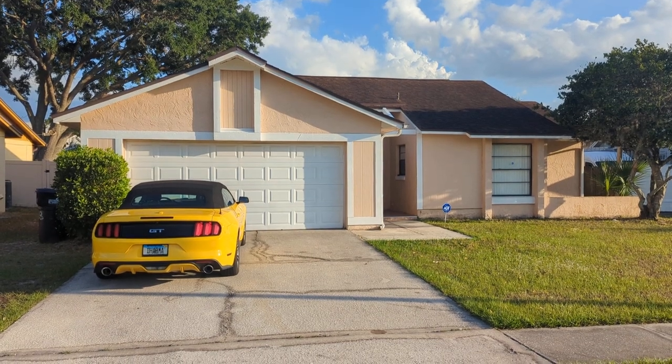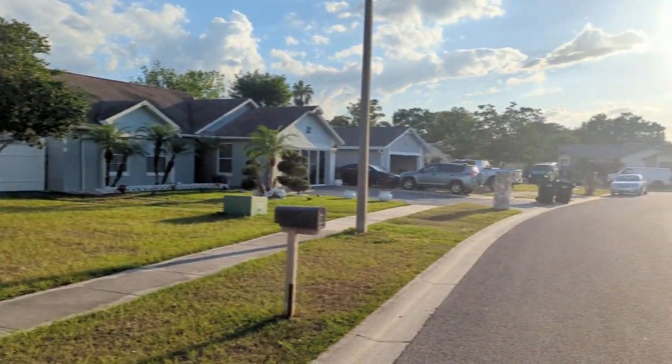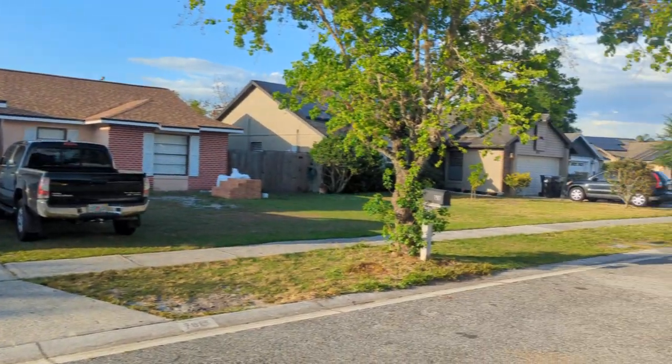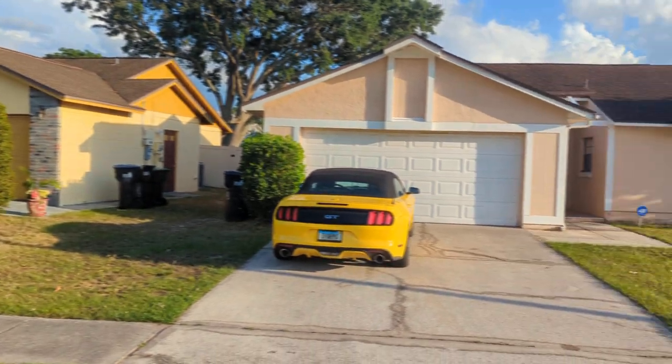I am Top Orlando Realtor Scott Garrison with RE-MAX Town and Country. We're at 7916 Dimmel Court, Orlando, Florida 32822. That's D-I-M-A-L.